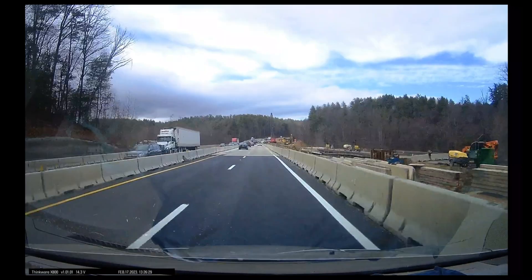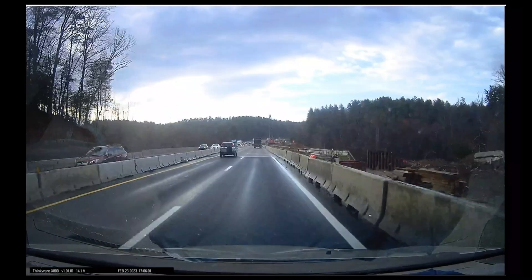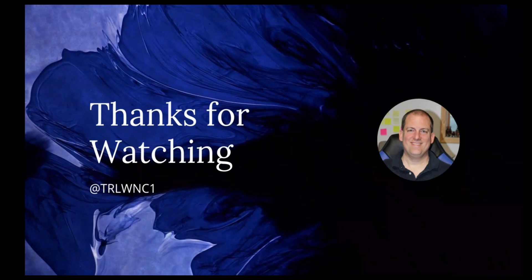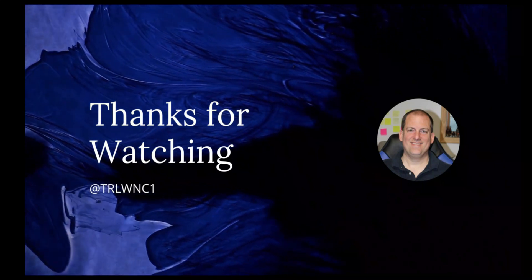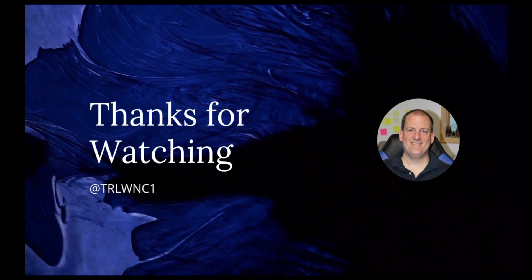That is the full construction of the first two lanes of the French Broad Bridge. Thank you for your time. Please like and subscribe and enjoy my channel. Have a good day.